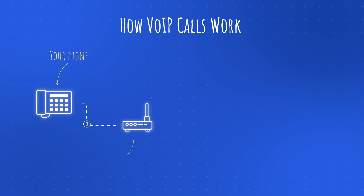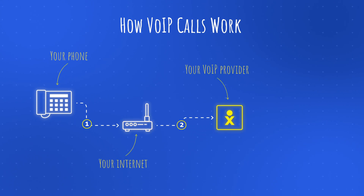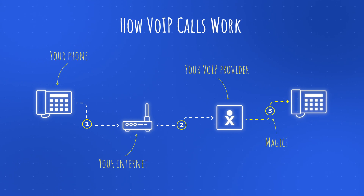Now that you know what a VoIP phone system is, let's talk about what happens when you make a call. First, your phone connects to your VoIP service provider through your internet connection. You dial a number like you would normally do, and that tells your provider who you want to call. The provider connects you to the other party regardless of whether they're using a VoIP or a landline phone. And that's all there is to it.